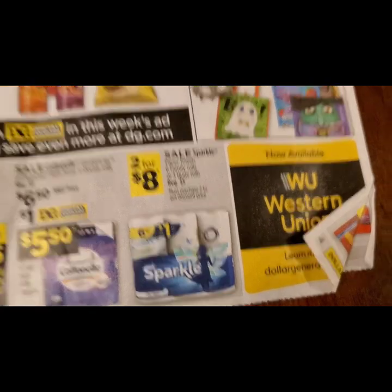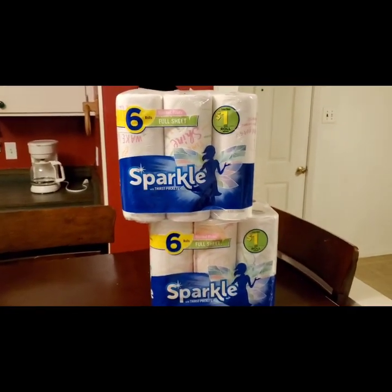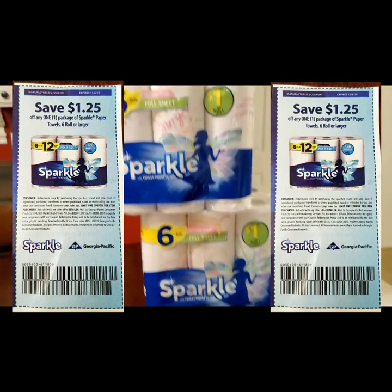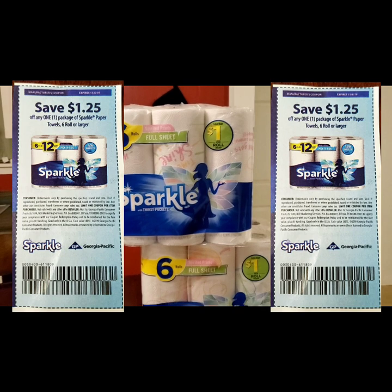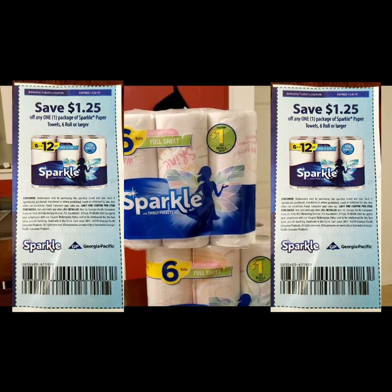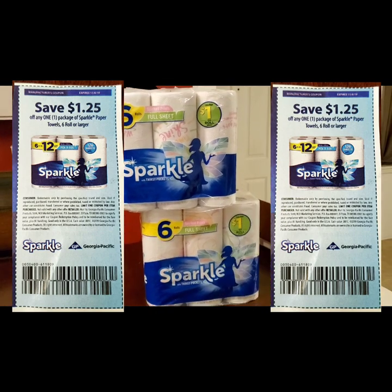We're going to save even more than that because we're going to use two $1.25 off paper towel coupons on each one of these — it says per item. So we can use it more than once; it doesn't give a limitation on how many coupons we can use, which I was happy about.